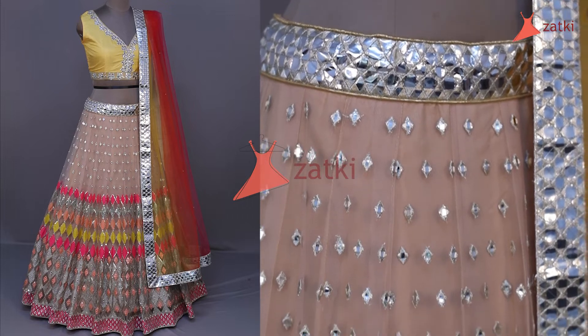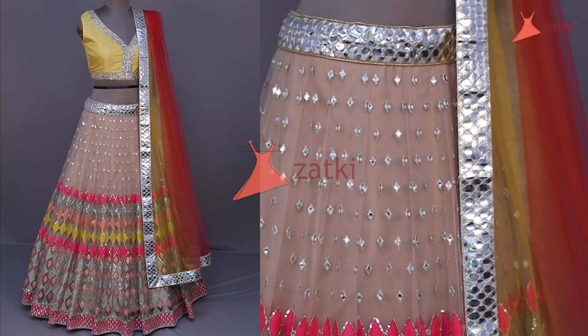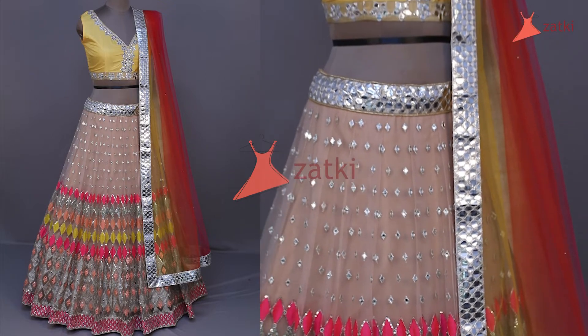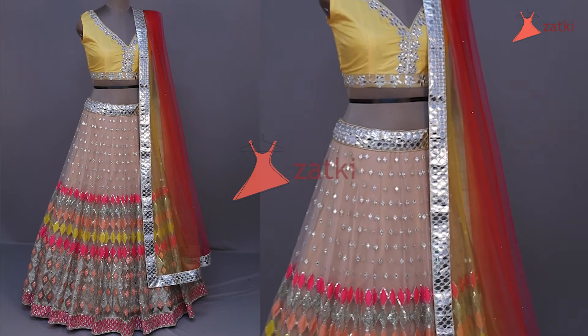As you can see this fancy lehenga, it's so beautiful. The lehenga is a whole cheeky color. The lehenga has a broad waist and I like this waist very much. And the freak mirror has been used in silver color.